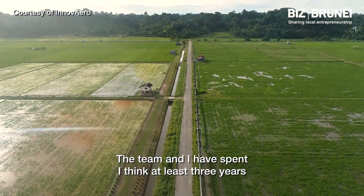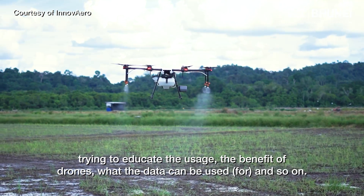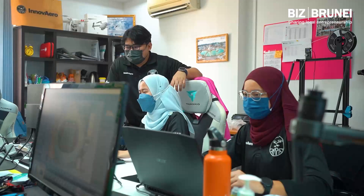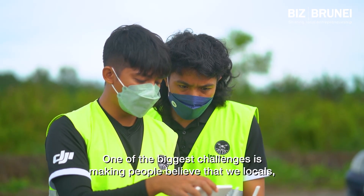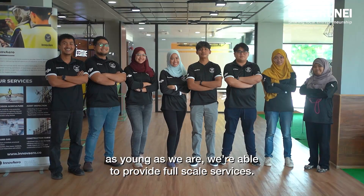The team and I have spent at least three years trying to educate people on the usage and the benefit of drones, what the data can be used for, and so on. One of the biggest challenges is making people believe that we locals, as young as we are, are able to provide full-scale services.